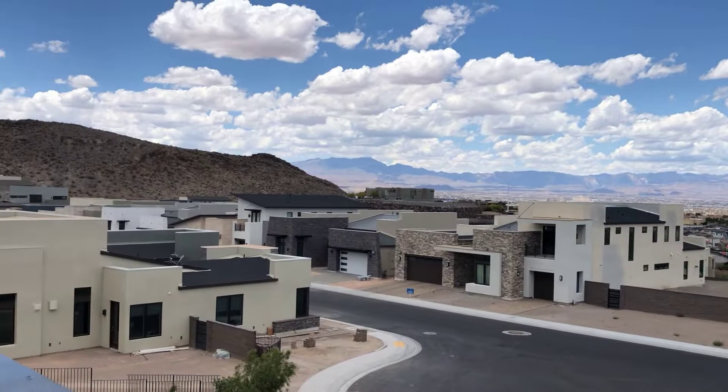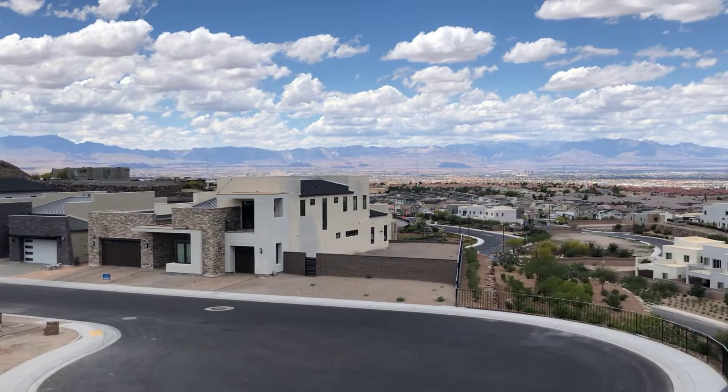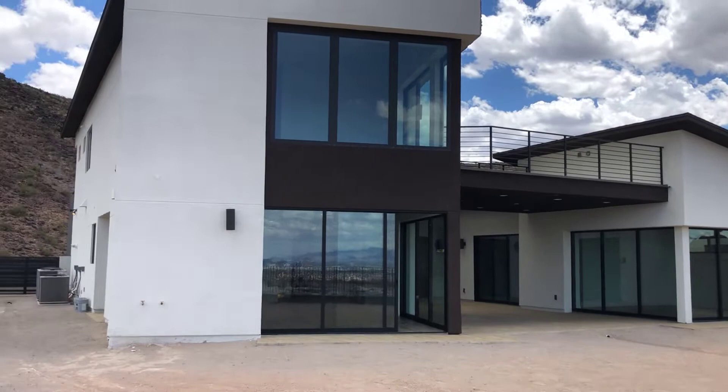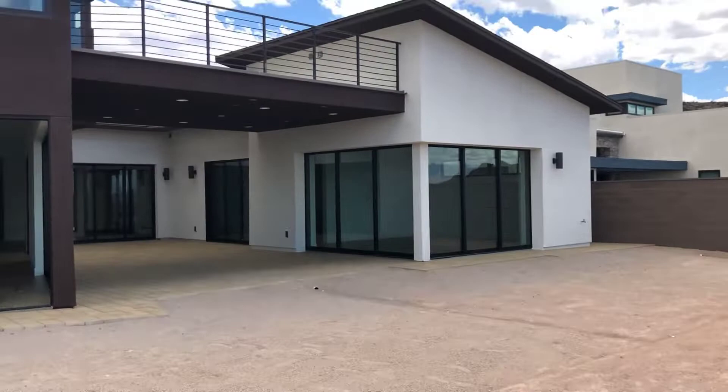We are in a multi-million dollar neighborhood — all these homes are seven figures. There's the house from the back. Tons of balconies — when we get upstairs, we'll go out on all those. Just look at all these stacking doors. I see one, two, three, four, five, six, seven sets of stacking doors from where I'm standing right now.